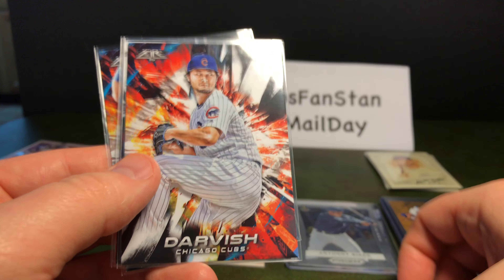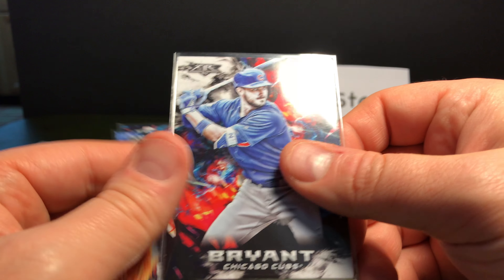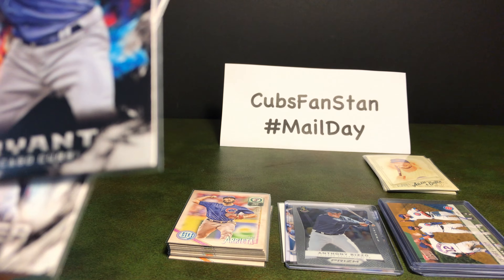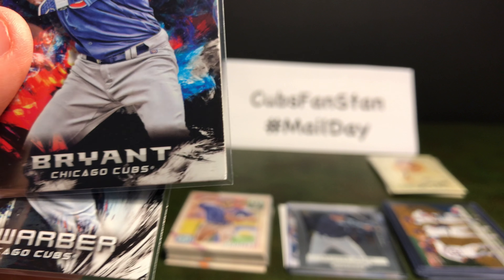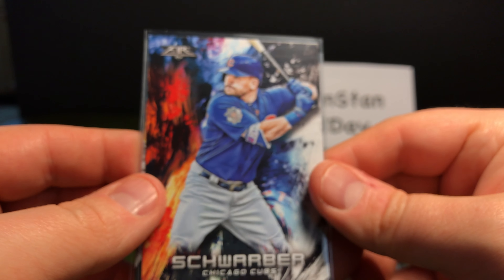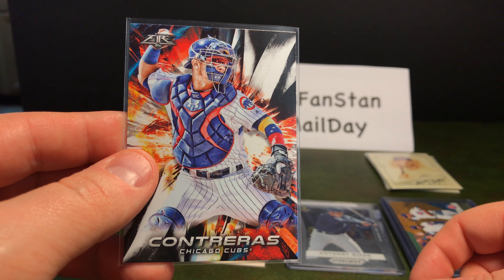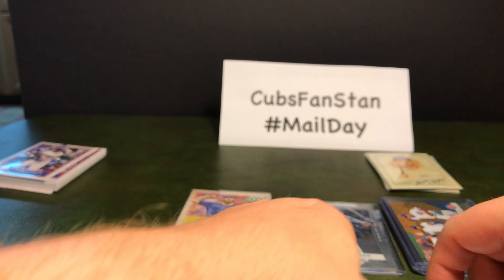Javier Baez, Hugh Darvish, Chris Bryant with a nice bent corner — I don't know if they packed it that way or if it was damaged in shipping, but not a big deal, I can get another one if I need it. Kyle Schwarber and Wilson Contreras. So that's all the base set for Topps Fire 2018 Cubs.